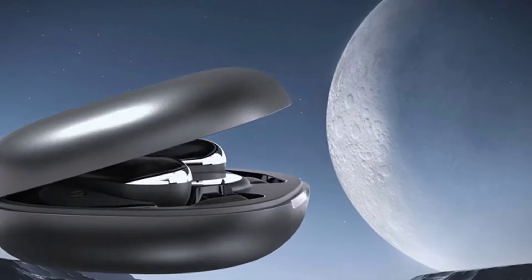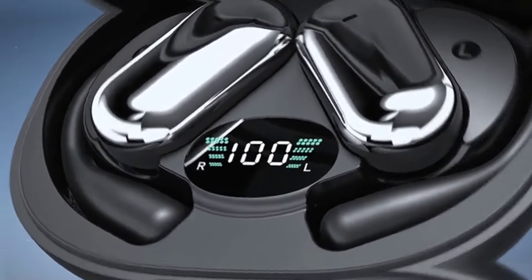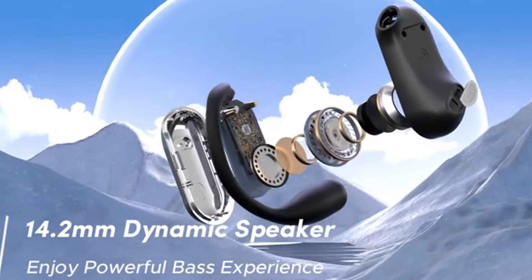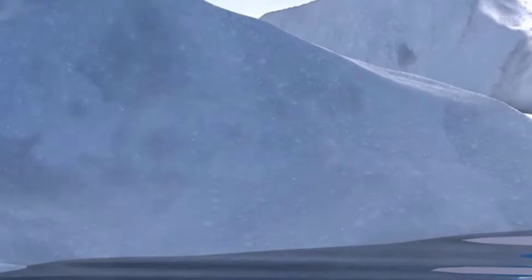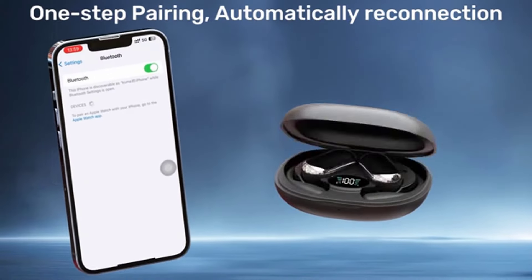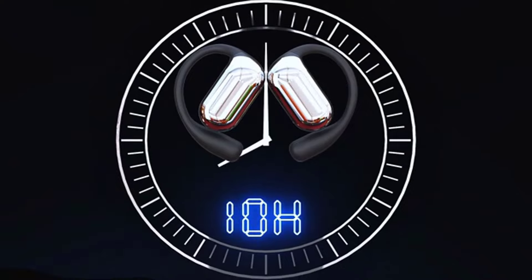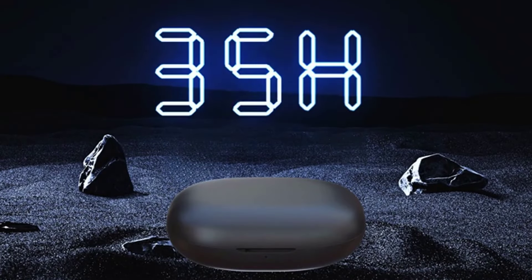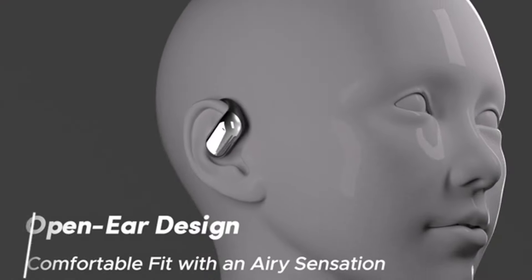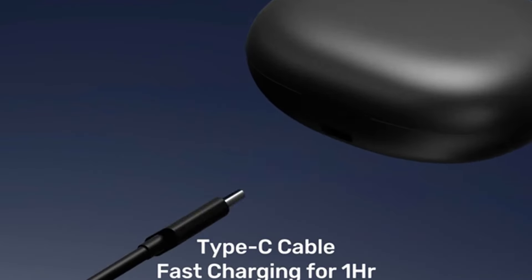8Hz XLR USB-C headphone for Samsung. In-ear design earbuds block outside noise to achieve outstanding sound quality. The shape of the earbuds is unique and ergonomic, making it a good-looking accessory for your phone or other USB-C devices.